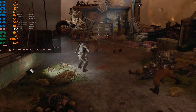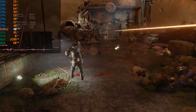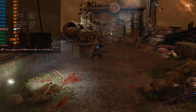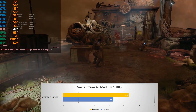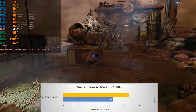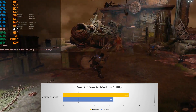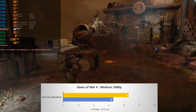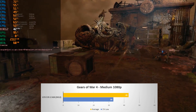Up next is another DX12 only title, Gears of War 4. Here I ran the built-in benchmark at 1080p on the medium preset, and averaged a decent 43 FPS and 33 on the 1% low. It ran surprisingly smooth, and frame times were quite consistent. Overall I'd say this DX12 game was the best of the titles I tested on Fermi.